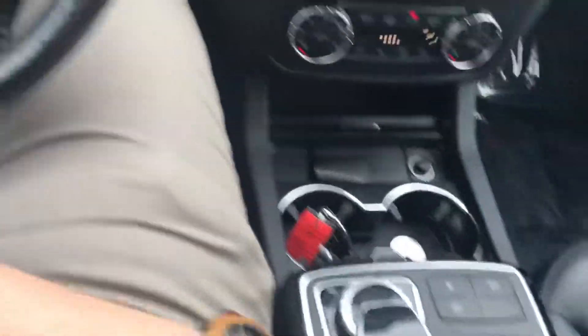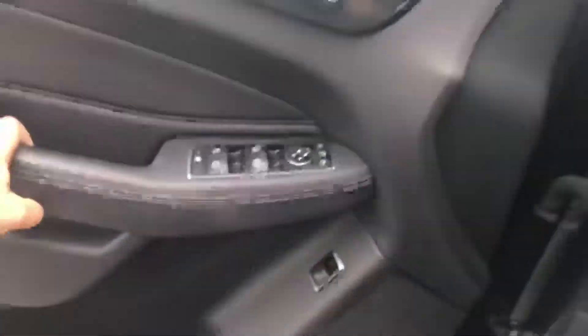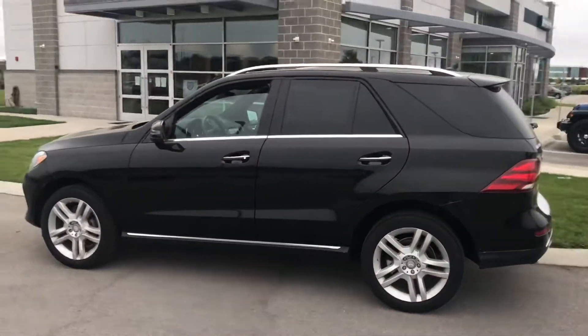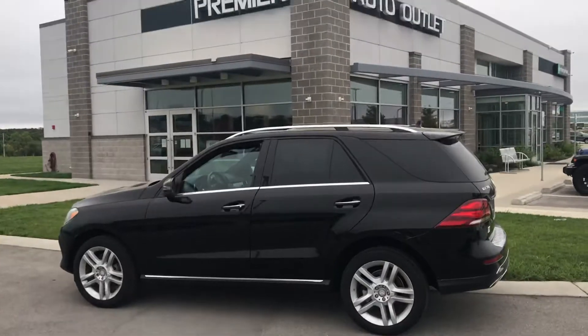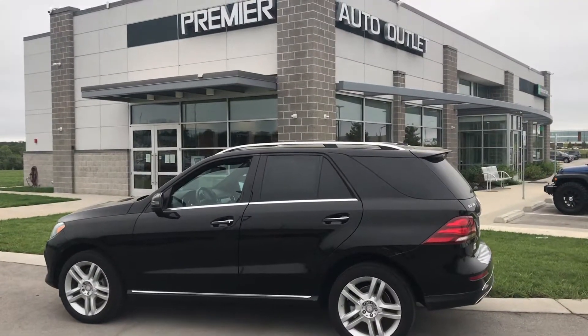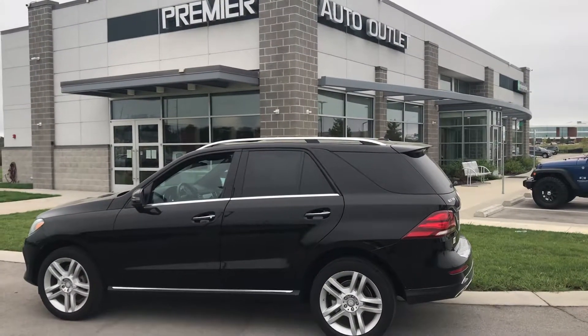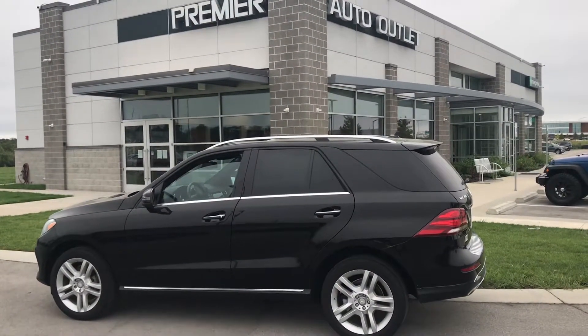As you can see, this vehicle has been detailed and it's also gone through a 132-point safety inspection. So this vehicle is clean and it's ready to be seen. Don't hesitate to give me a call, Eric. My name is Scott, I'm with Premier Auto Outlet. You can give me a call back at 913-940-8801, and I wish you nothing but the best. Take care.